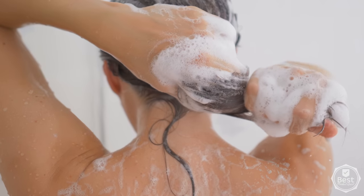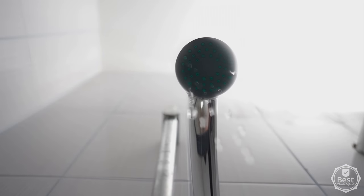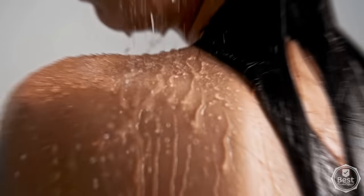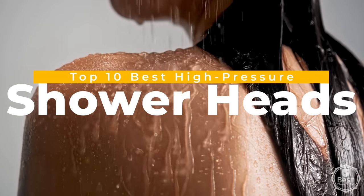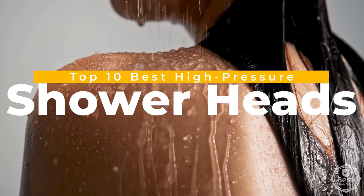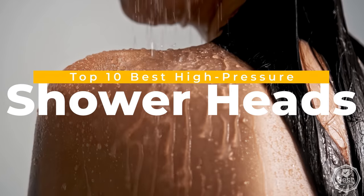Tired of lackluster showers that barely rinse the shampoo out? If you're looking for a way to upgrade your shower from a weak stream to a high-pressure cleanse, we've got you covered. In today's video, we're looking at our top 10 best high-pressure shower heads that offer powerful sprays and invigorating experiences. Let's get started!